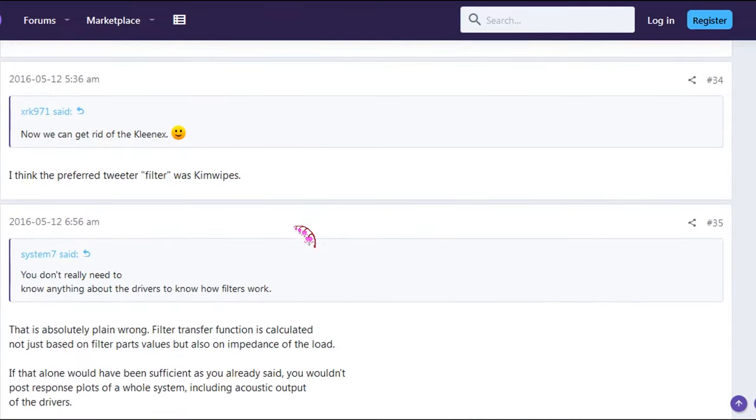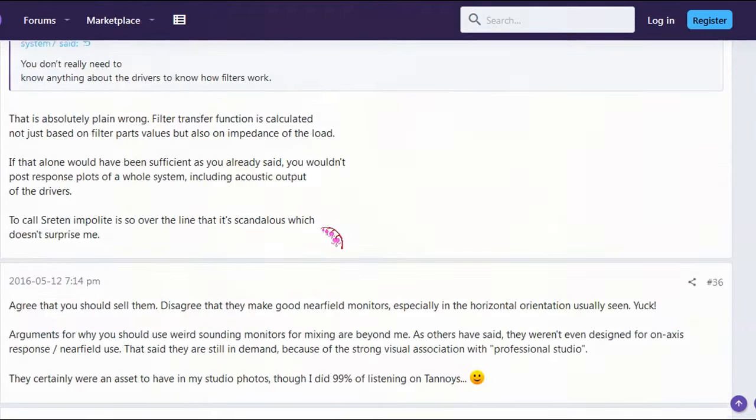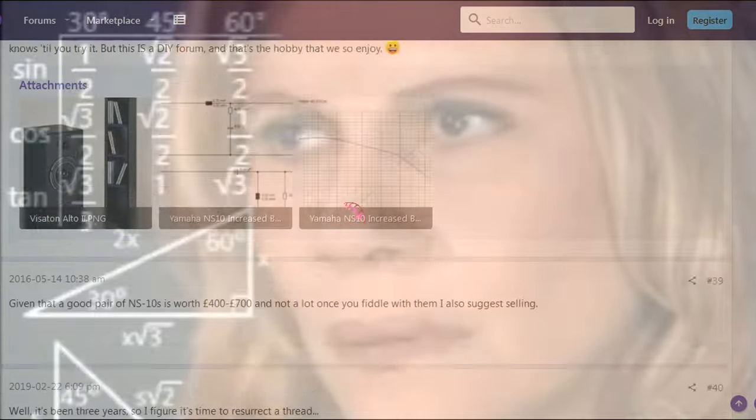Here's the dilemma — after reading all that, what did we learn? Nothing. It was the exact same as that article except people are fighting everywhere now. People hate them because they sound terrible, and then other people say you gotta have them because they sound terrible.